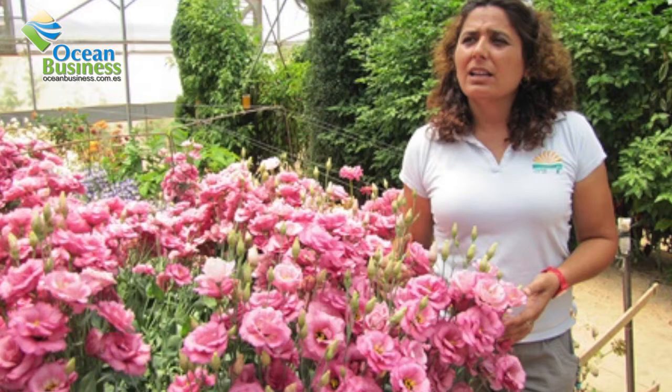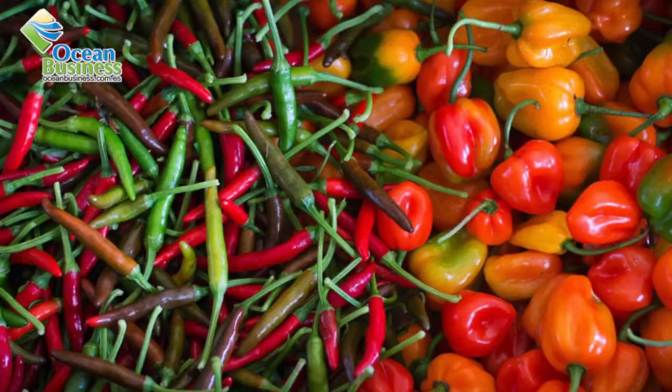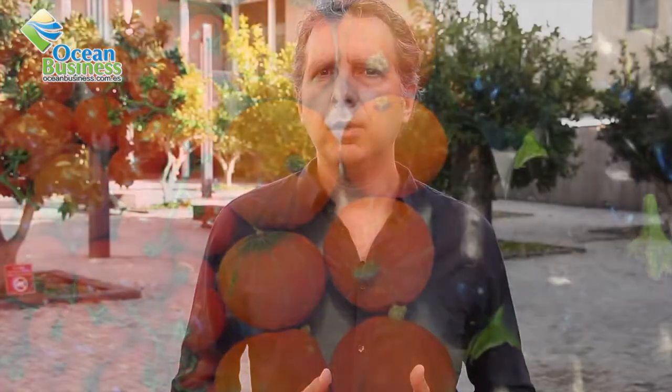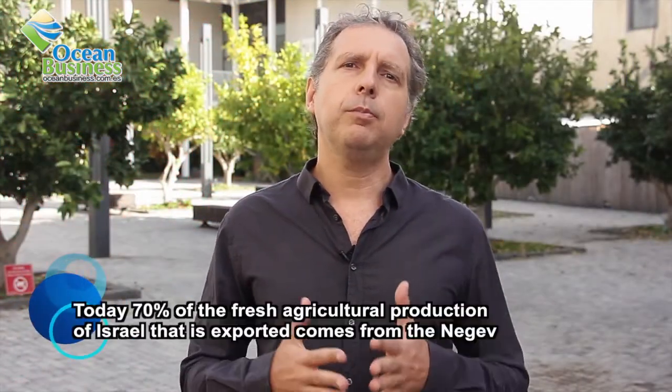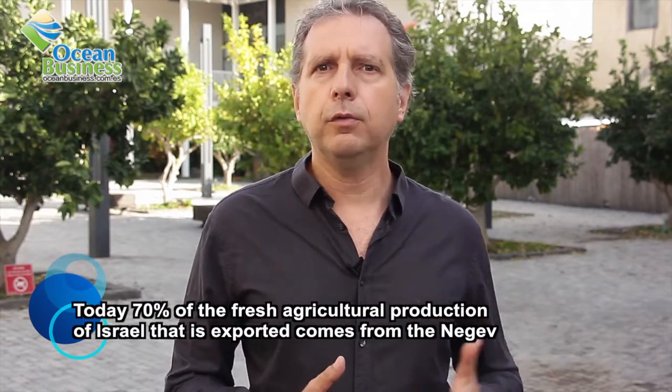Thanks to the reclamation of treated water for agriculture, the desert flourished and local farmers now produce plenty of fruits and vegetables that are both exported and consumed by Israeli markets. Today, 70 percent of the fresh products exported overseas from Israel are produced in the Negev desert, making it a multi-million dollar export industry.